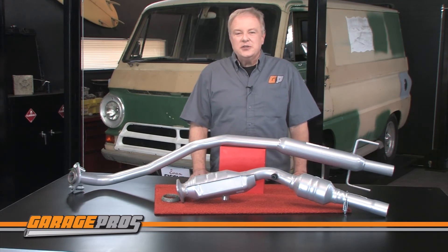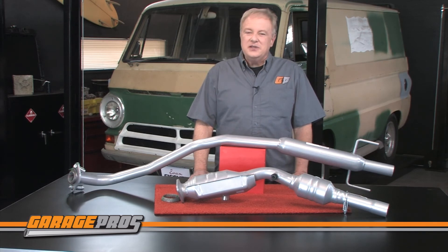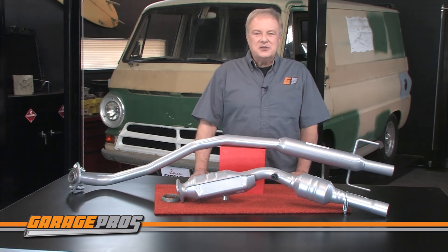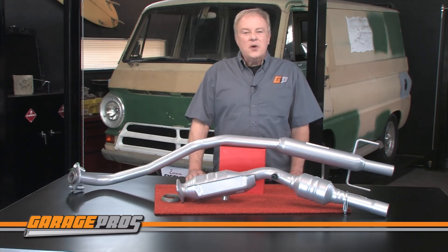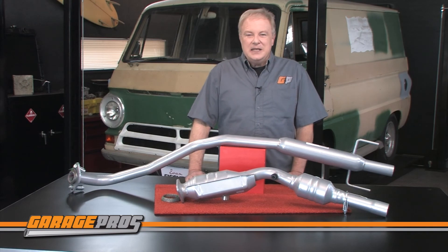Let us know below if you have any questions or comments about Evan Fisher catalytic converters, and click thumbs up if this video helped you. Hit the subscribe button if you want to see more videos about all kinds of automotive products like these. For Garage Pros, I'm Paul Tapia and keep on wrenching.